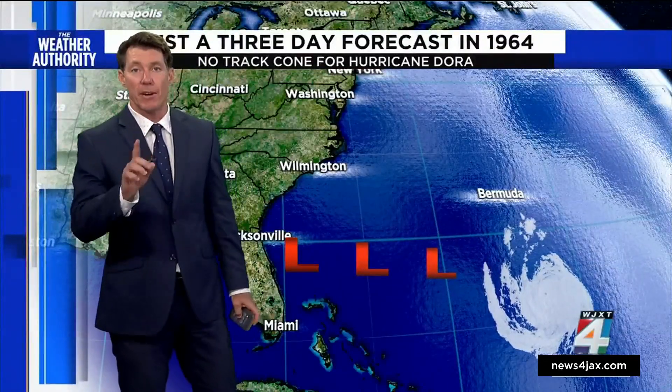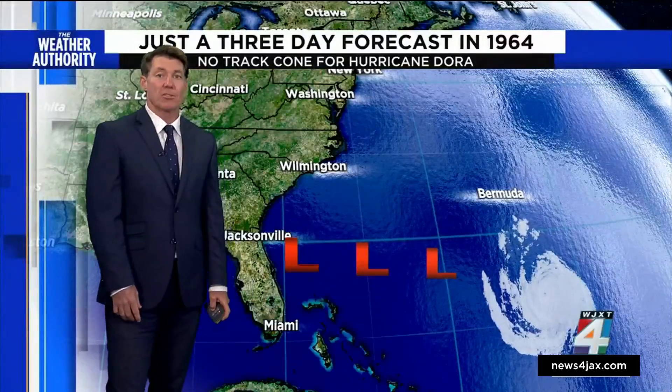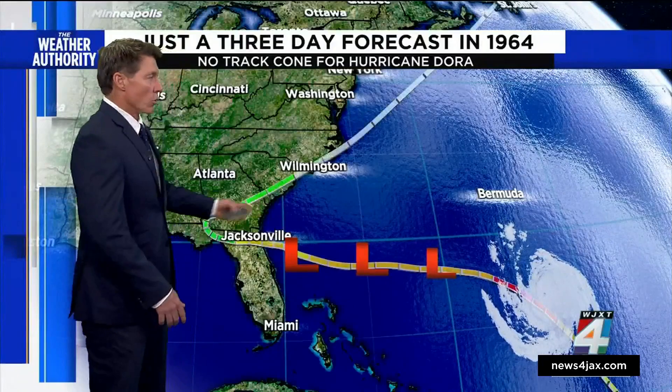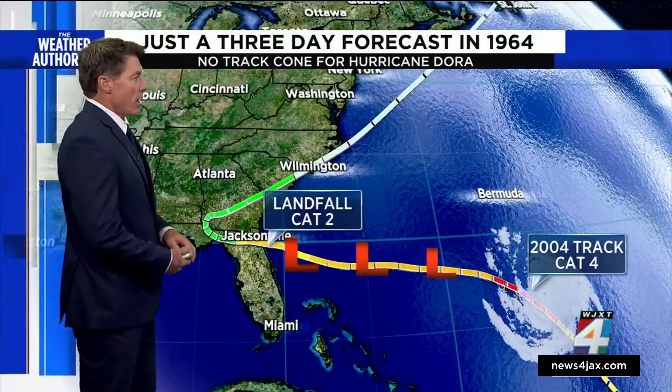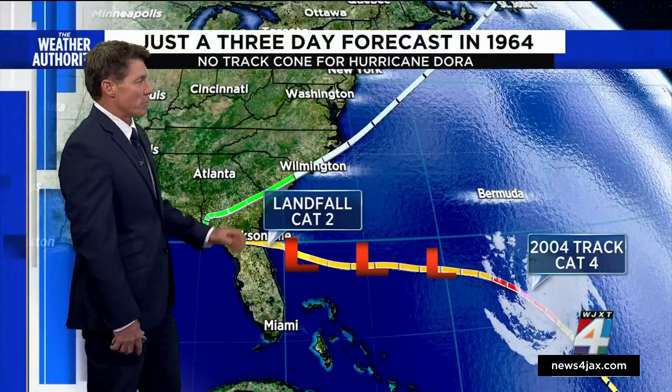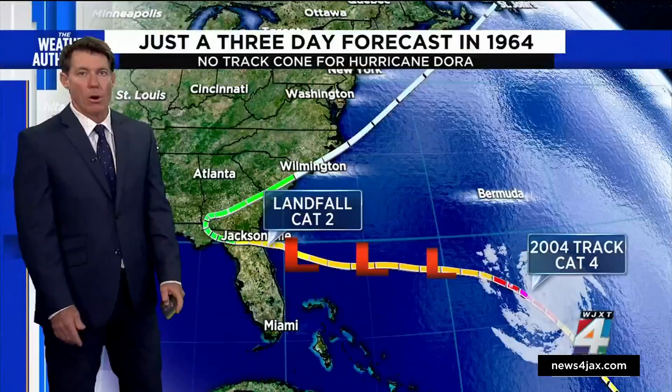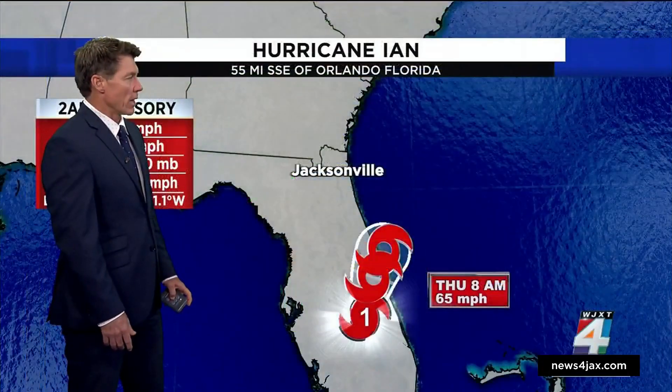Imagine the situation back in 1964. That was the very first time the National Hurricane Center issued a three-day forecast. And George Winterling knows all too well how valuable that information was, but it was still very sparse as that Category 2 hurricane rolled in along our shoreline.